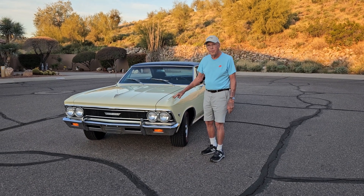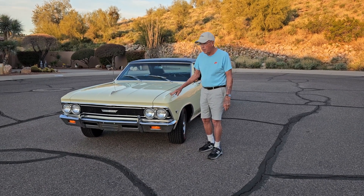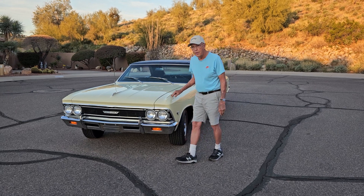Hi, I'm Jerry. I'd like to show you my 1966 Chevelle Malibu. It's really a pretty neat old car.